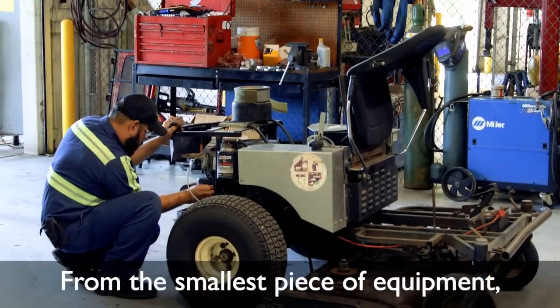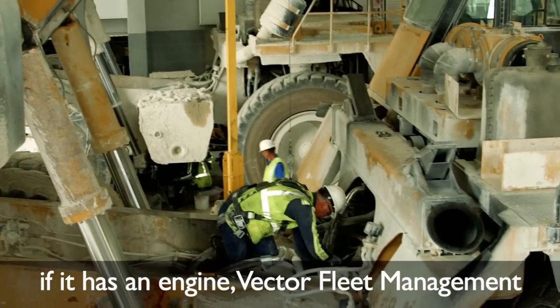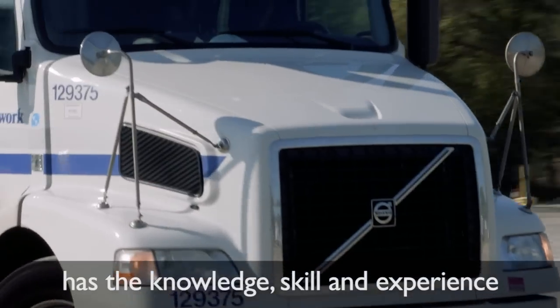From the smallest piece of equipment to the largest vehicles on the planet, if it has an engine, Vector Fleet Management has the knowledge, skill and experience to keep it running.